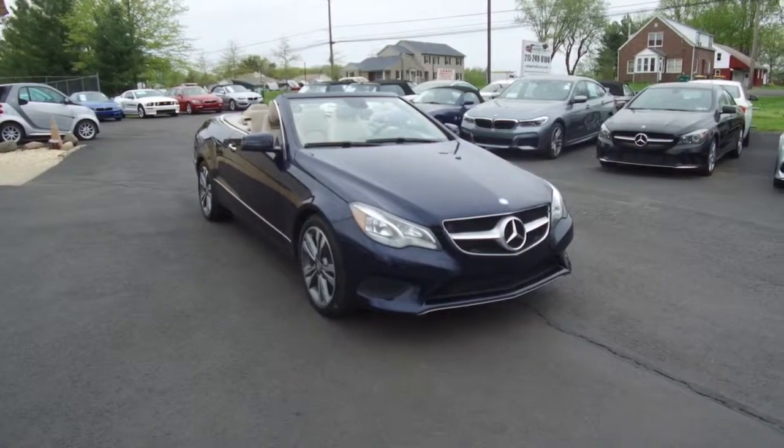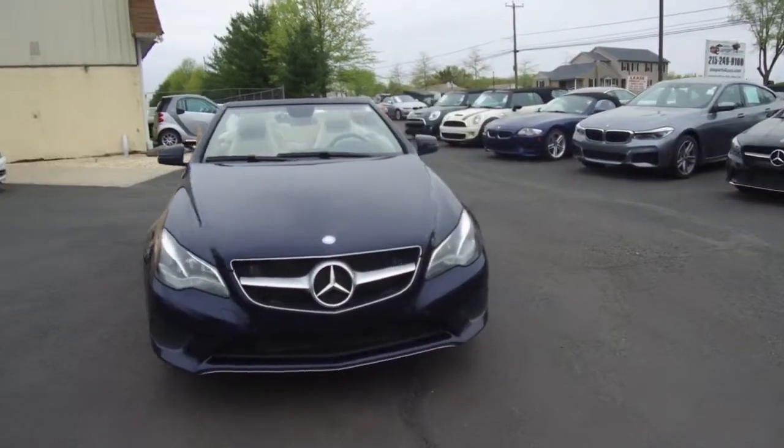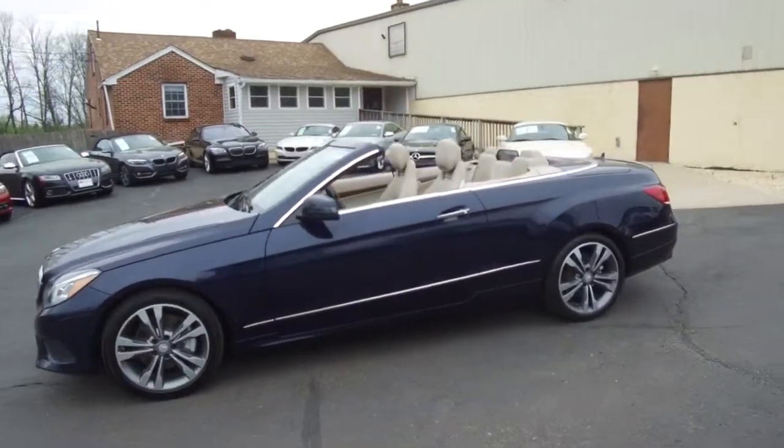Hey, we're here today at E-Imports for Less talking about a recent addition to our inventory. This here is a 2016 Mercedes-Benz E400. It's a dark blue metallic on the exterior with a beige interior, and it currently has 20,000 miles on it.